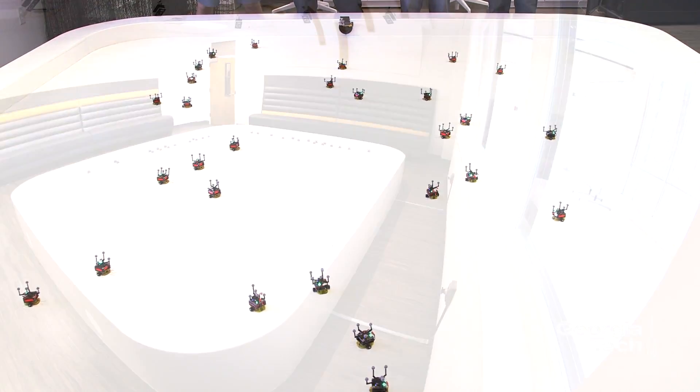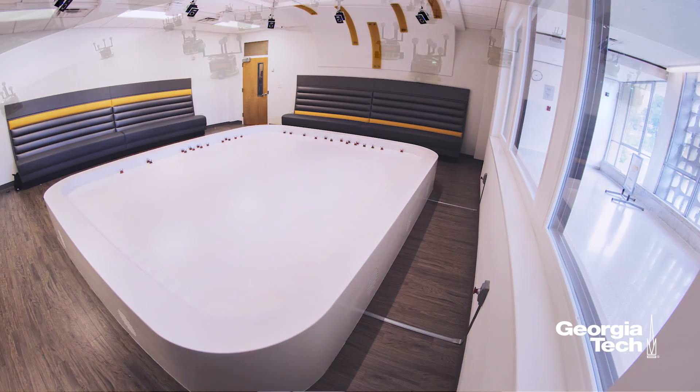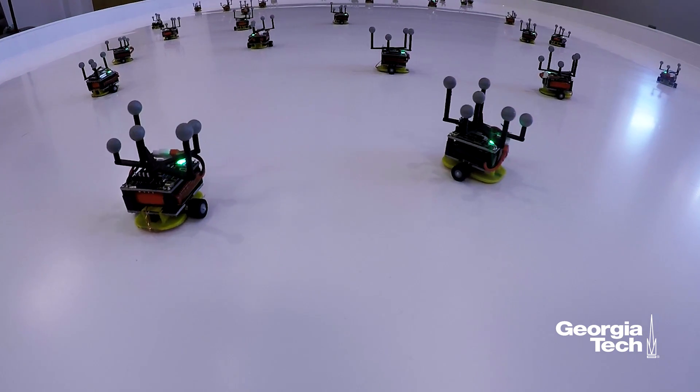What people will see when they walk by are robots doing stuff — large teams of robots either on the ground or in the air assembling shapes, covering areas, or pretending to be cars in traffic or tractors out on a field.